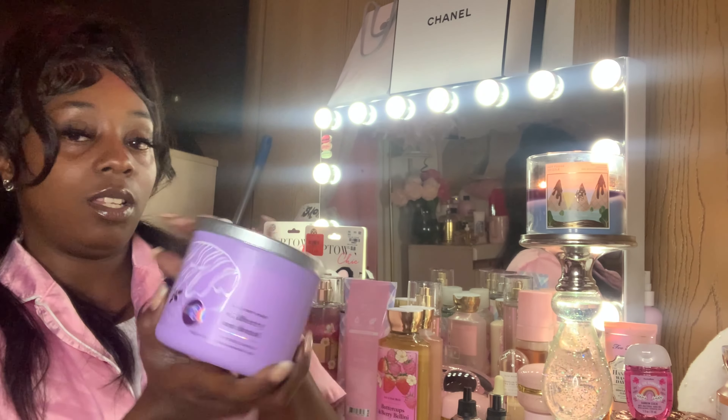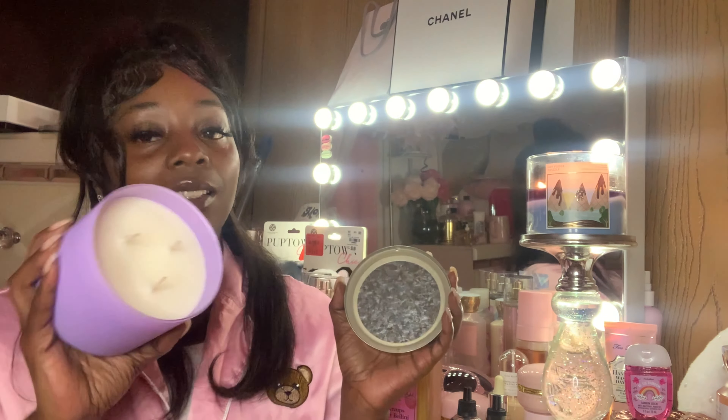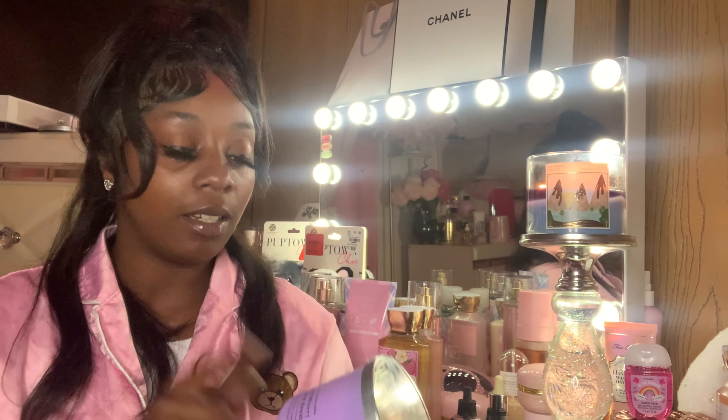Next we have Wild Berry Jam Donuts — and this is pretty, I like purple too. It's very much pastel. The notes are Sweet Wild Berry Jam, Powdered Donut, and Brown Sugar Crumble. This does smell good — I was burning the other one I got. I got like three of these, gave one to my daughter and put one in my living room and kept one for my room. This is my last one so I'm probably not gonna burn it.